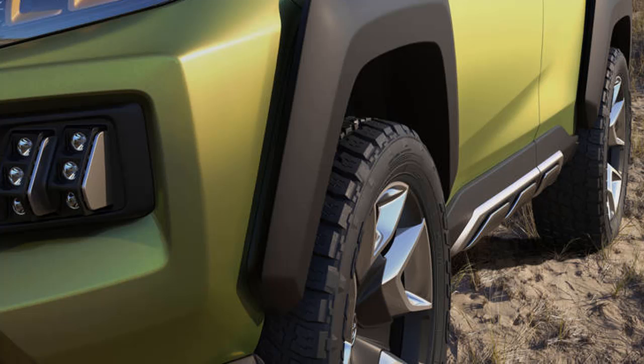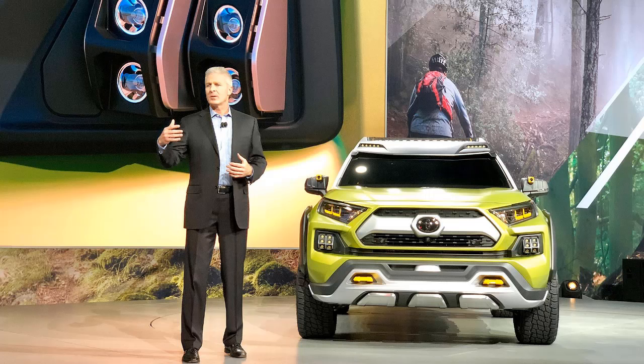Hot new car. Los Angeles — Toyota is testing the baby crossover waters again with another concept, this time the FDAC, for Future Toyota Adventure Concept, aimed squarely at the outdoor lifestyle of sunny California.